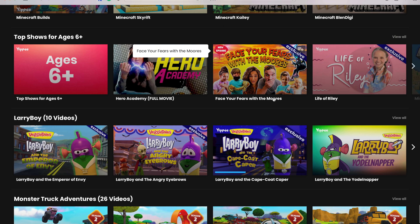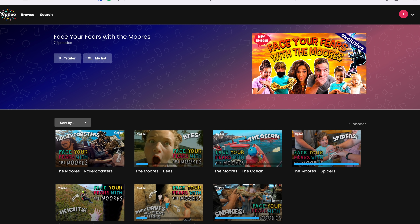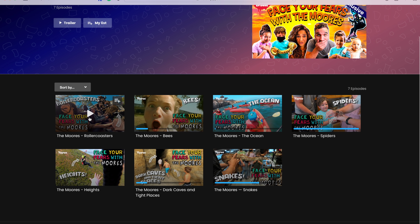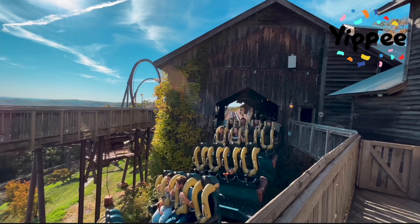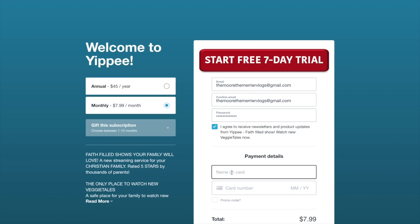Announcement number two: just today, Saturday, the seventh episode of our TV show 'Face Your Fears with the Moors' was published on Yippee TV. You guys can get one whole free month at no cost — if you don't want to continue, just cancel by the end of the month. You can go in there and watch all seven of our episodes. Sophia is amazing — she has so much courage and faces her fear the most out of all of us.